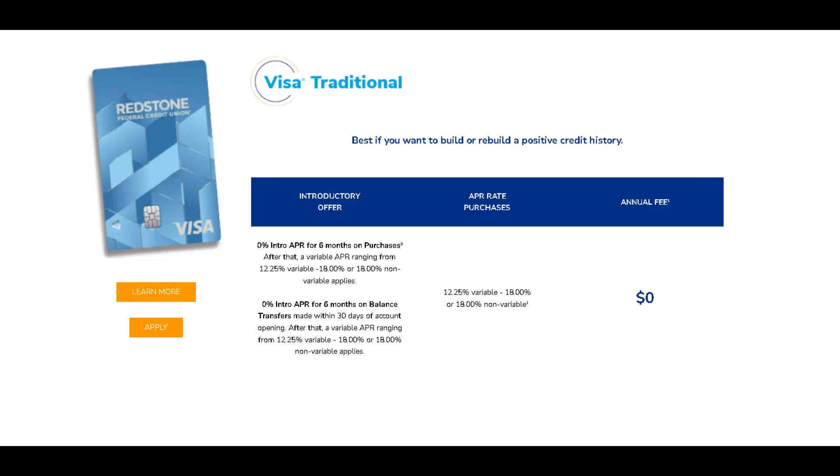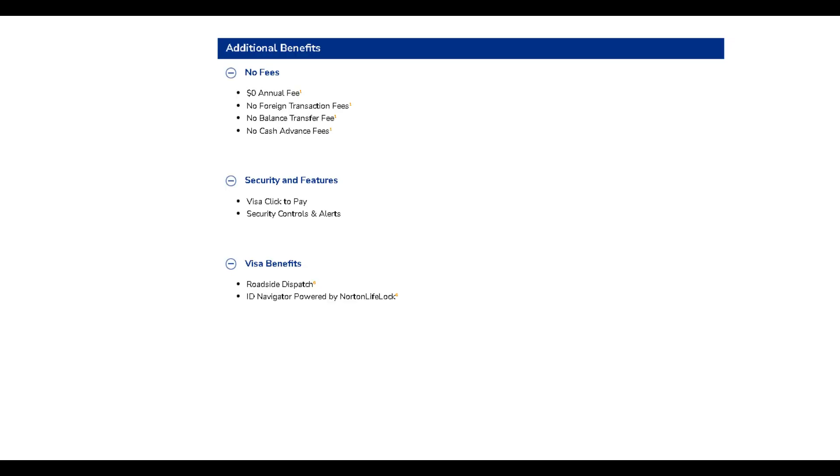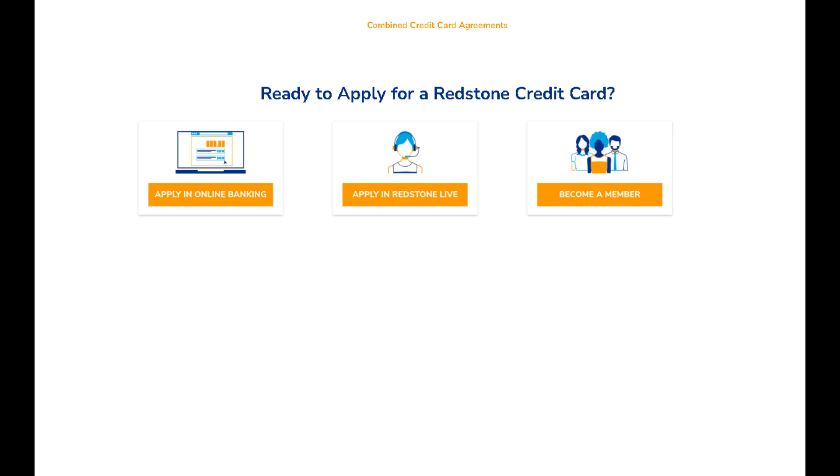But wait, there's more. Earn rewards on every purchase with our cashback program and take advantage of low rates for added flexibility. Whether it's everyday expenses or special treats, the Redstone personal credit card is your gateway to a world of convenience and savings. Apply now and start enjoying the perks today.